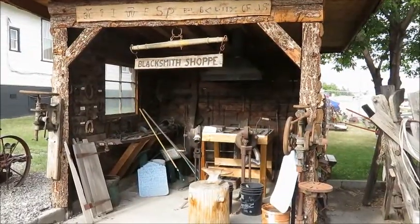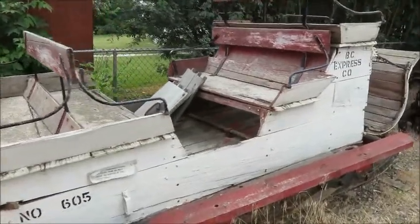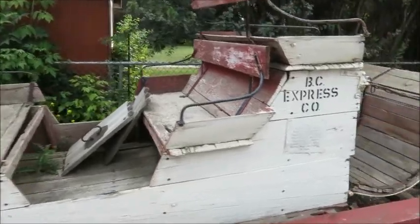Out here we have a blacksmith shop. This is a 13-passenger sleigh that traveled from 20 Mile House to Clinton in the late 1800s — this was like their winter bus.